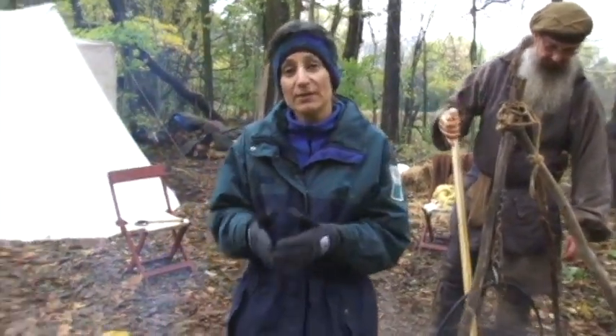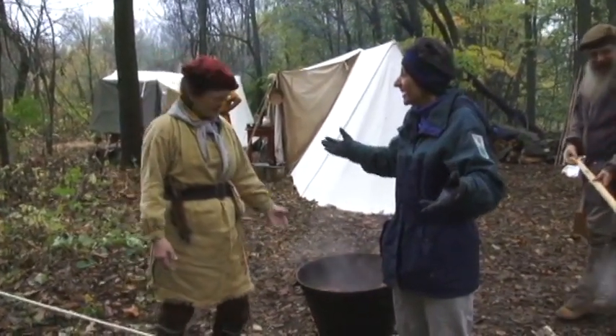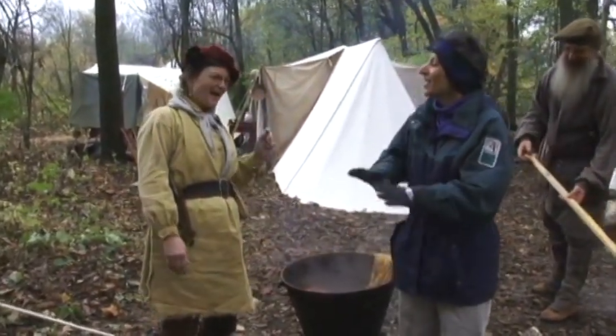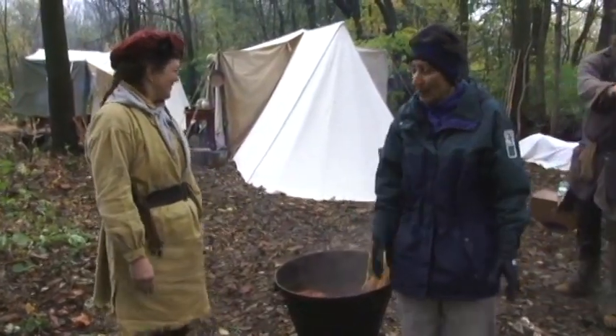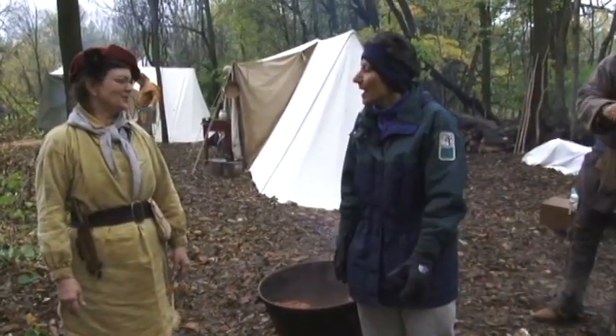We're with Cheryl Daniel, and you are a natural dye specialist, right? Yes, yes. You've got a great encampment here. Thank you. And Bill, of course, is here, helping to demonstrate the process. Couldn't do it without him.